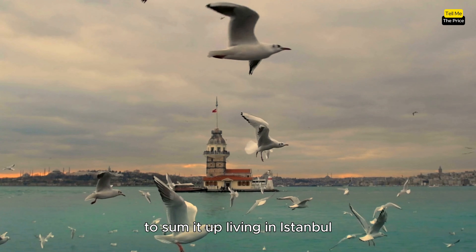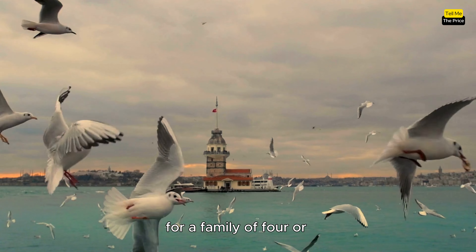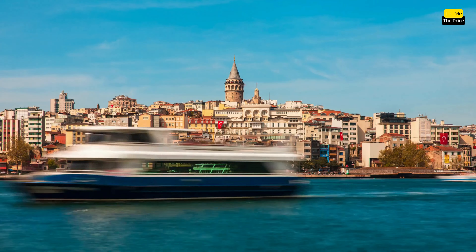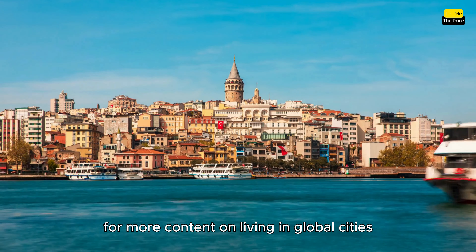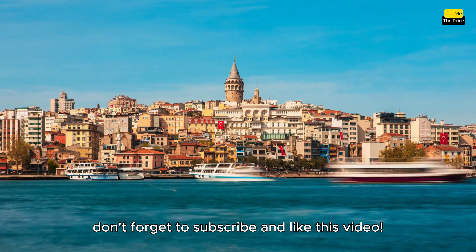To sum it up, living in Istanbul comes at an estimated monthly cost of around 3,000 dollars for a family of 4, or 1,450 dollars for a single person. Thank you for watching. For more content on living in global cities, don't forget to subscribe and like this video.